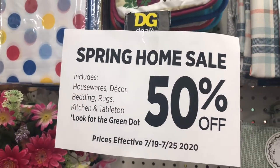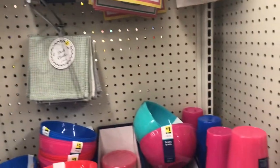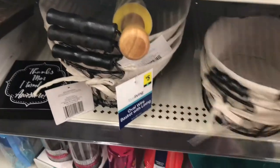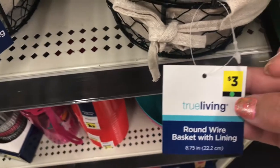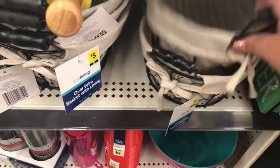Everything home decor — you can read the sign — everything with a green dot was 50% off. I really didn't see this sign until I was already about halfway through the store, but I made this video so that you could see the green dots and know, because I didn't at first.